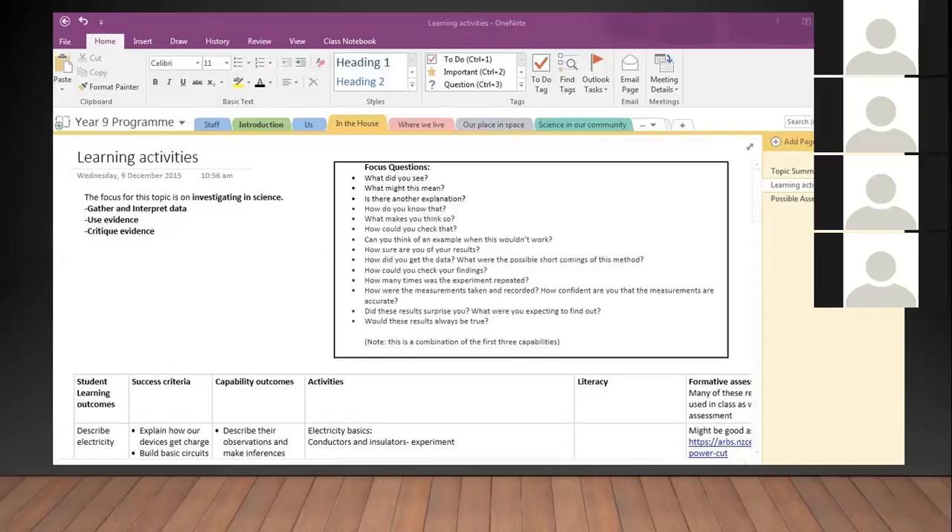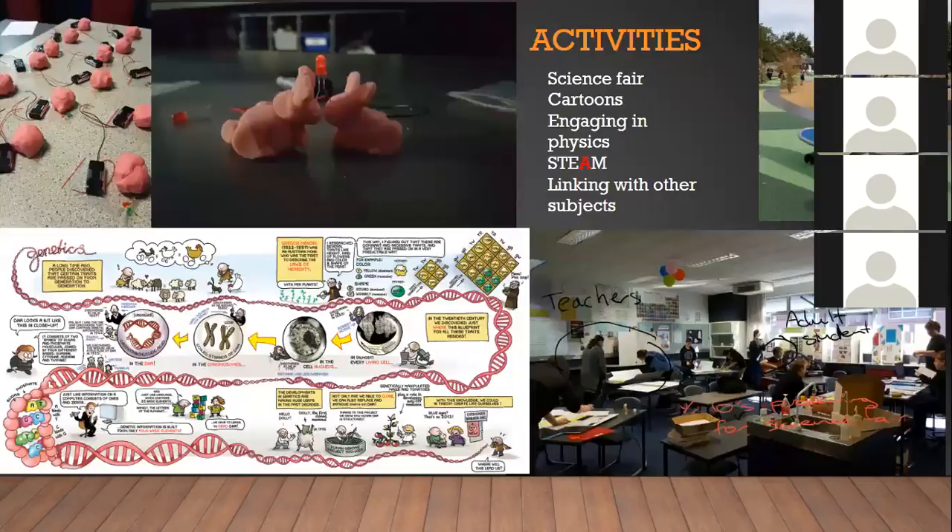We had a science fair for the first time and that was really good. A fairly typical morning tea time in the department involves two or three teachers, Year 10 students set up, and even an adult student playing guitar in the corner. It was really amazing to see how engaged the kids became with the fact that they could do something they chose entirely themselves — and that went really well for us with the Year 10s.